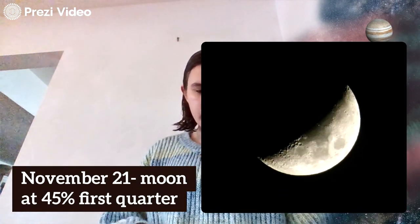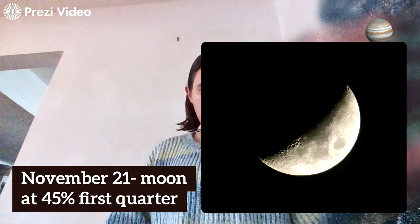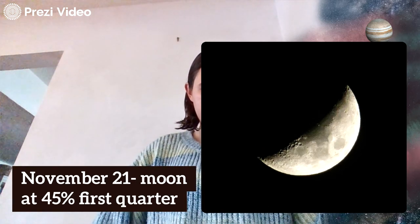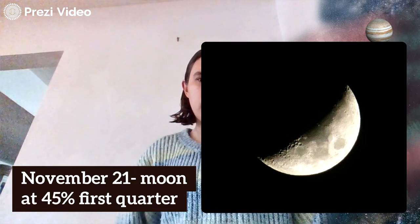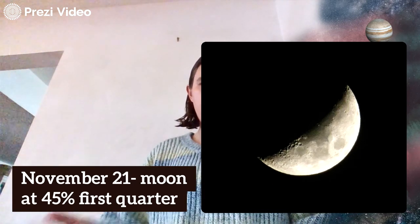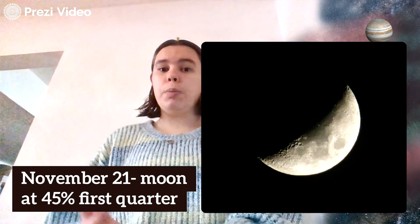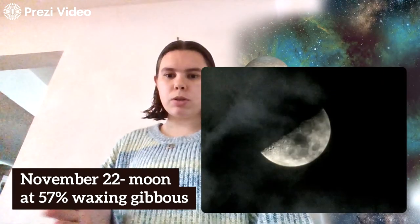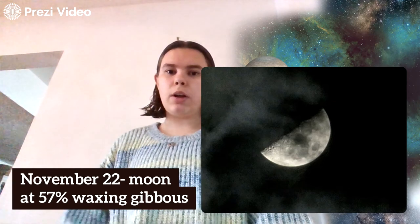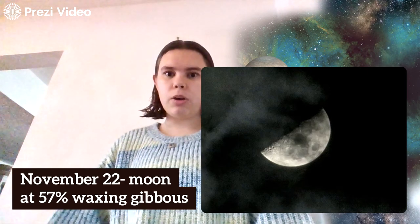Here we have November 21st. A first quarter moon is similar to a third quarter moon but is also called the half moon, because from Earth we can see that basically exactly half of the moon is illuminated. Now we have November 22nd, where you can see an example of working around the clouds and how that affects the overall image you get. Here we have a waxing gibbous.